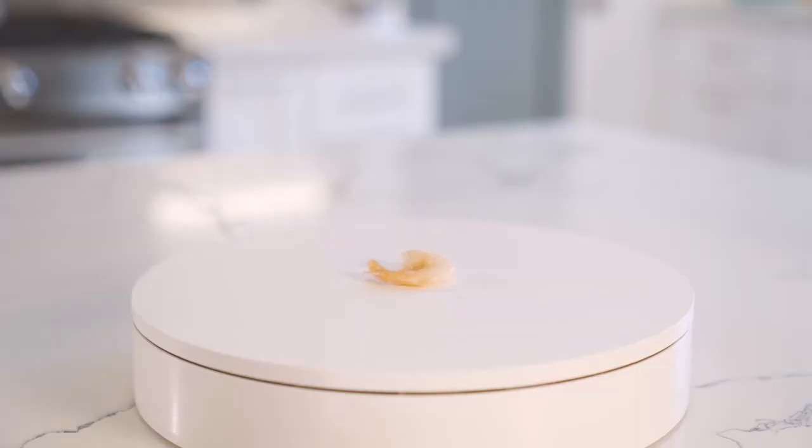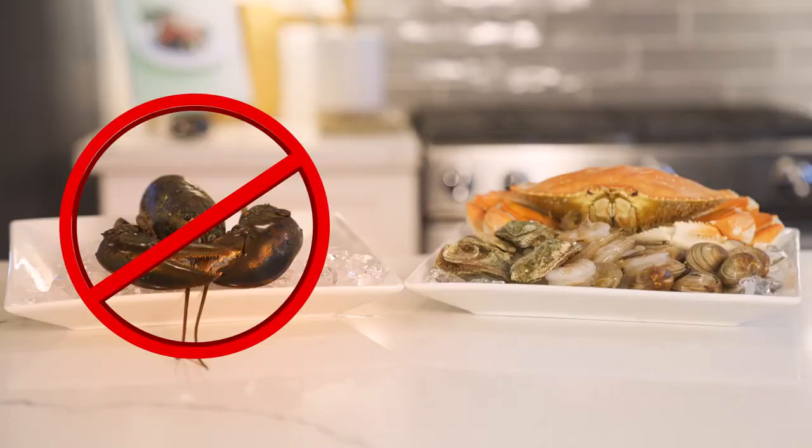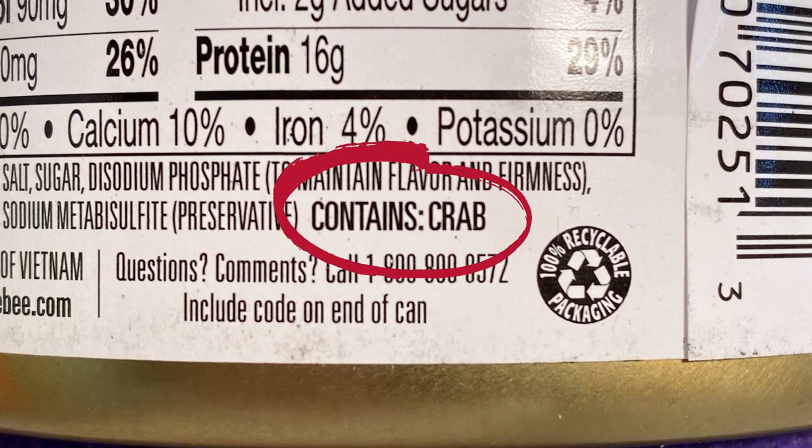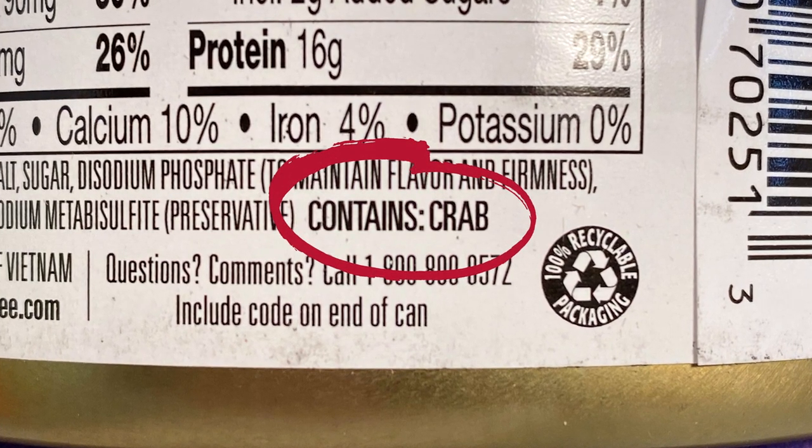To prevent a reaction, avoid shellfish and shellfish products altogether. Federal law requires food makers to list crustacean shellfish on their packaging, so be sure to check the label for potential crustacean ingredients. The law doesn't require that mollusk ingredients be labeled in plain language, so mollusk allergies can be even harder to manage. Regardless of the shellfish you're avoiding, ask questions about food that wasn't prepared yourself, and check out FARE's website for a broader list of potential shellfish sources.